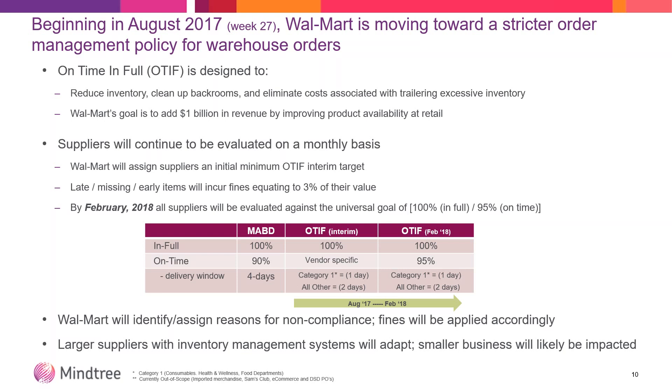The must-arrive-by date is still the date that they would like the product in. But now instead of a four-day delivery window, you're down to one day, and some categories two days. It's really about knowing where you are today, what your goal is, and how you're scorecarding against that — and what's your plan to get to the 95% in the next five months.